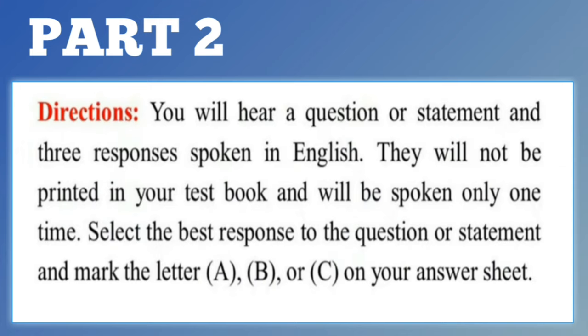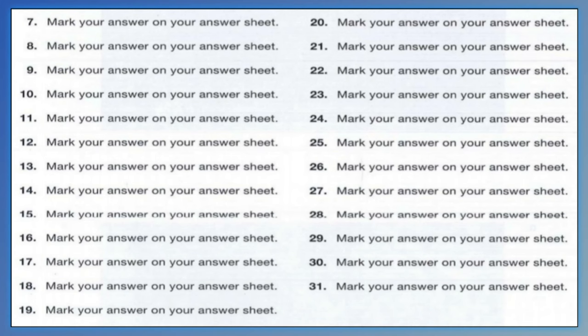Now let us begin with question number 7. Number 7. Where was the company picnic held? A. In April. B. Refreshments will be provided. C. At a park next to a lake.